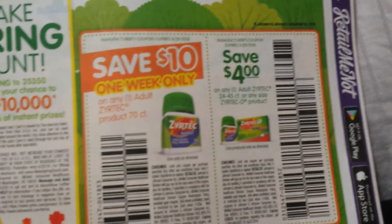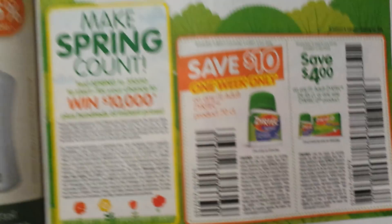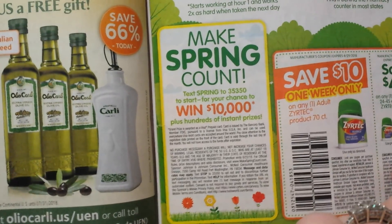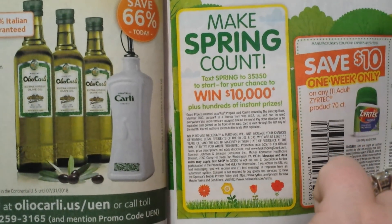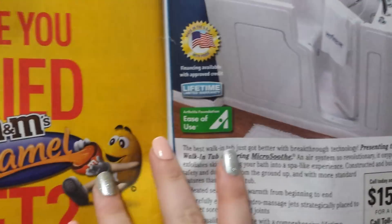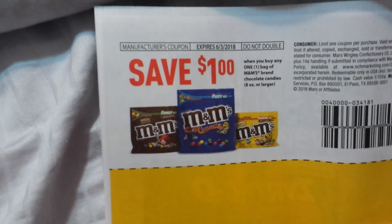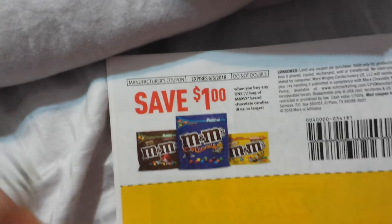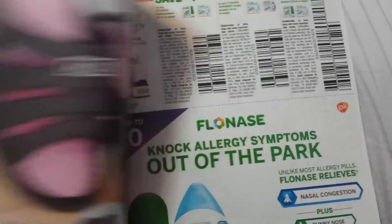There is four dollars on the adult Zyrtec. And then on the 70 count it's ten dollars, one week only. It looks like they have some sort of text 'spring' to a number — you'll be entered for a chance to win ten thousand dollars plus hundreds of instant prizes. A dollar on some M&Ms — a dollar when you buy one bag, eight ounce or larger. Not bad. They have all those new flavors out now.